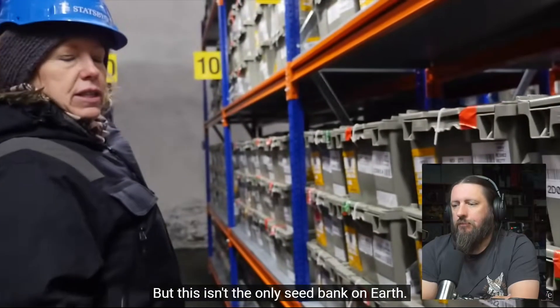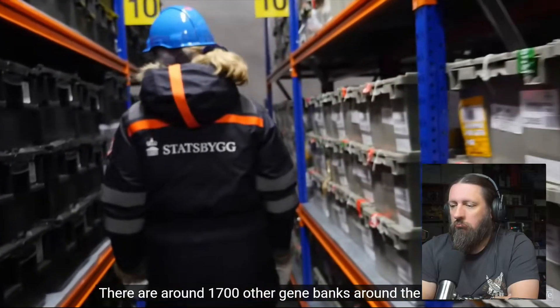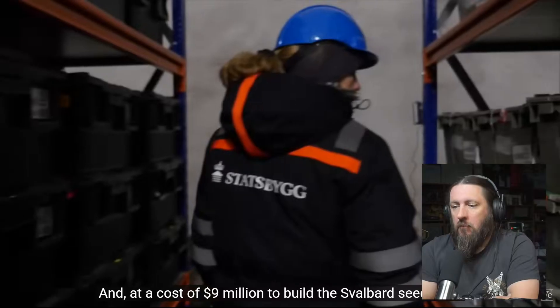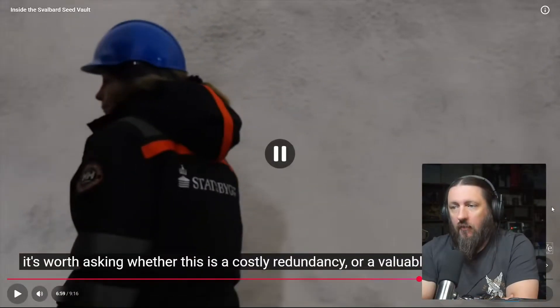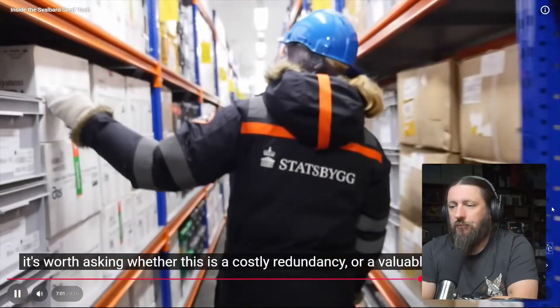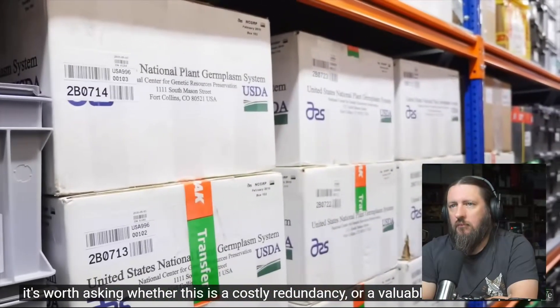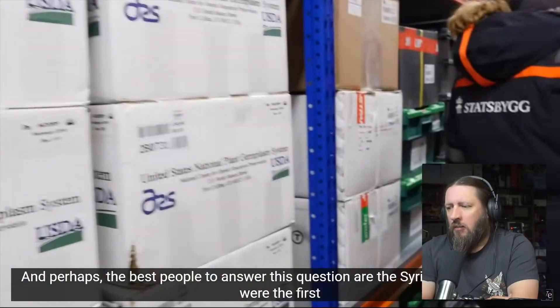This isn't the only seed bank on earth — there are around 1,700 other gene banks around the world run by different countries and organizations. At a cost of nine million dollars to build the Svalbard seed vault, and millions more to run it — that's actually not as much as I thought. It's worth asking whether this is a costly redundancy or a valuable insurance policy.